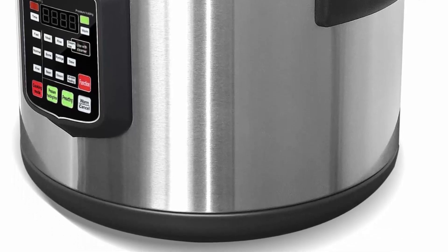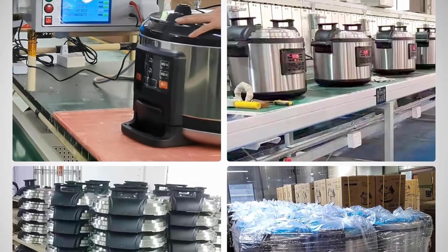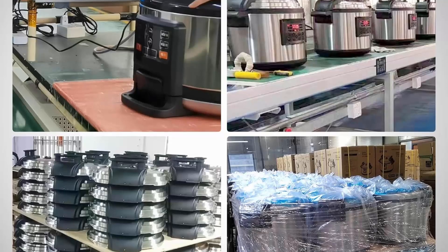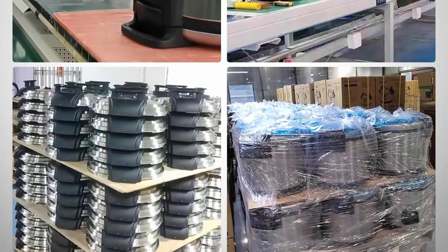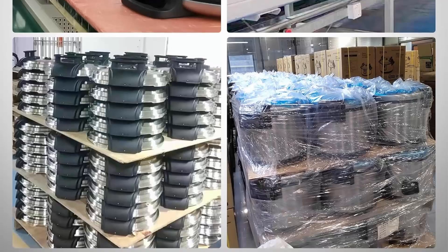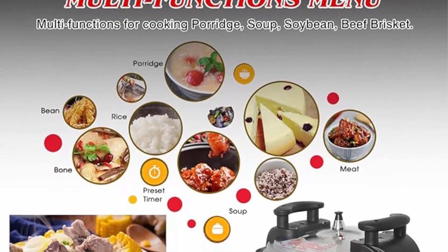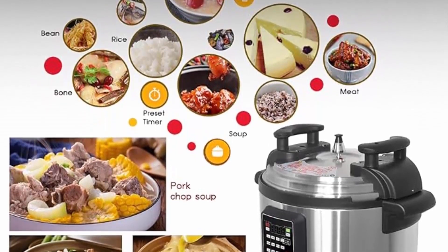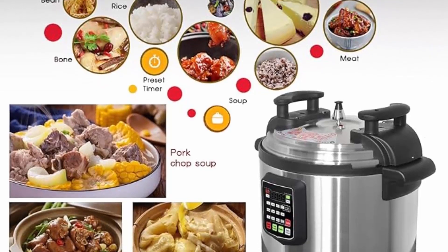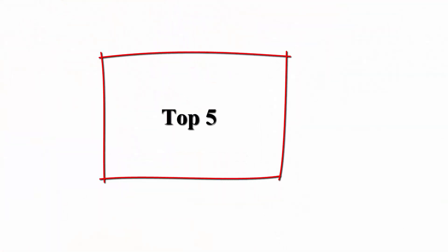The unit weighs 16 kilograms with dimensions of 20.87 x 20.87 x 18.90 inches (53 x 53 x 48 cm). It features a food-grade inner pot with non-stick coating, smart AI temperature control, lid close detection that won't heat if not closed, time indication light, pressure holding indication light, food-grade stainless steel construction, and a 24-hour timer with resetting function.